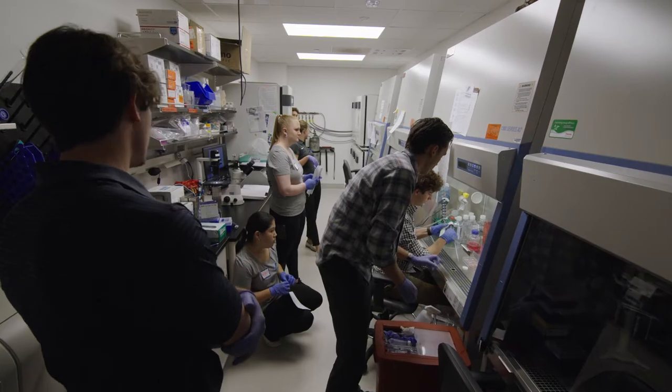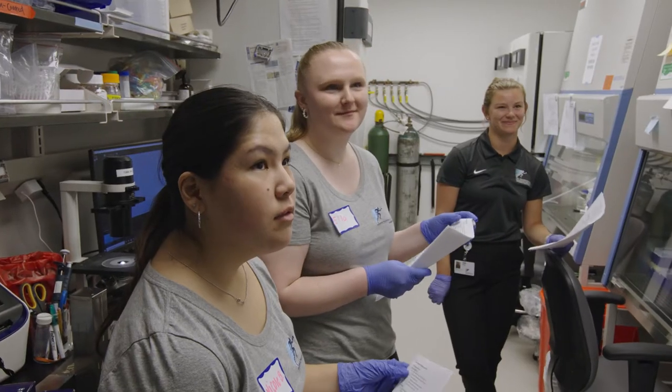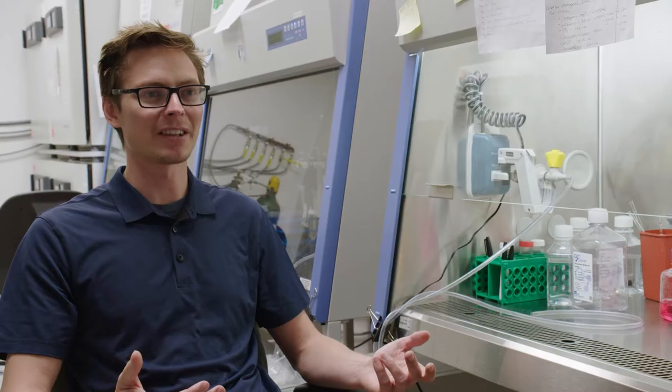In this lab in particular we're doing a lot of basic science, which is really a great thing to be learning about because it's so universal.